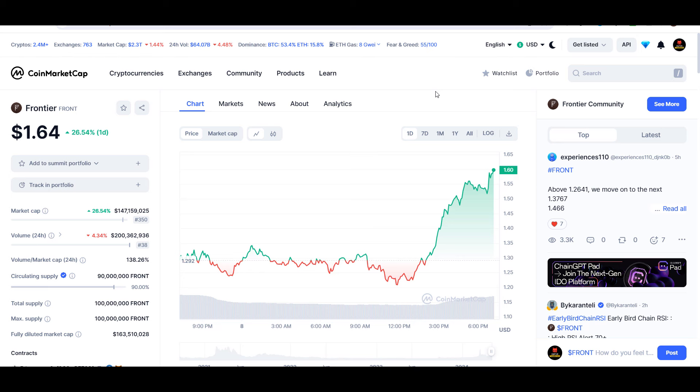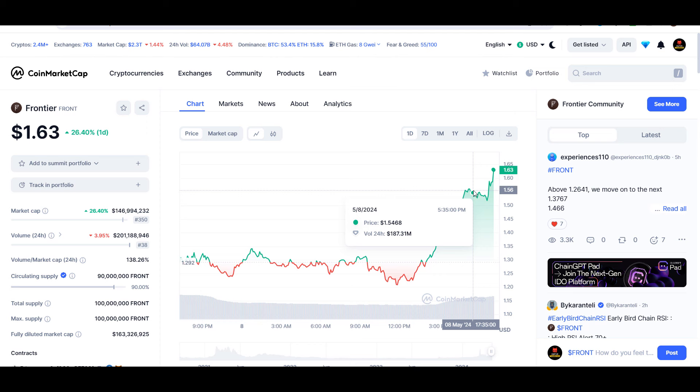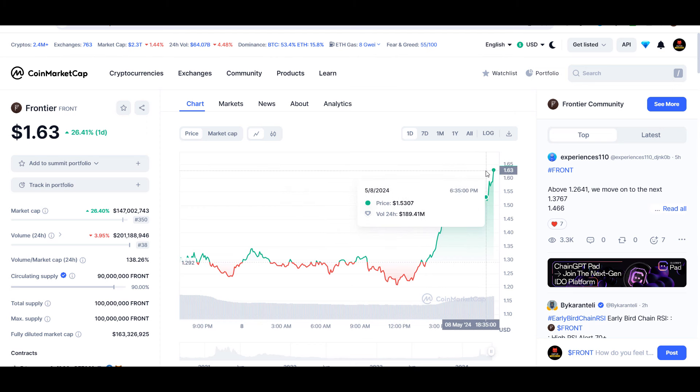Hello guys, my name is Ishan and welcome back to SuperTradish YouTube channel. In this video I'll give an update about Frontier coin — the ticker symbol is FRONT — and as you can see this coin is up around 26%. Later in the video I'll give you the exact entry price where you should buy, where to take profit, and whether buying this coin right now is a good idea. All the good technical levels will be discussed here, so please watch till the end and don't forget to like this video.